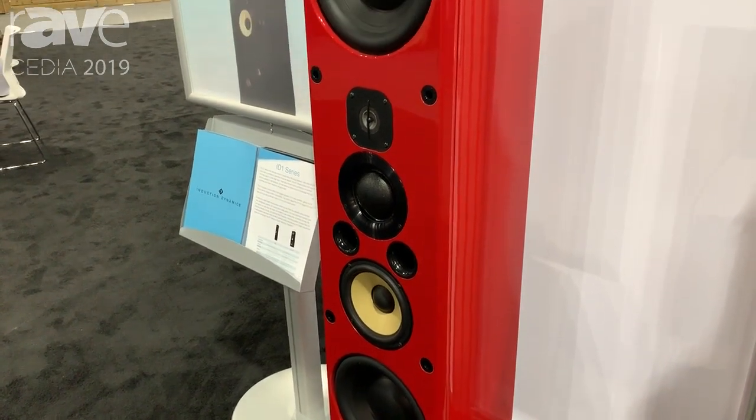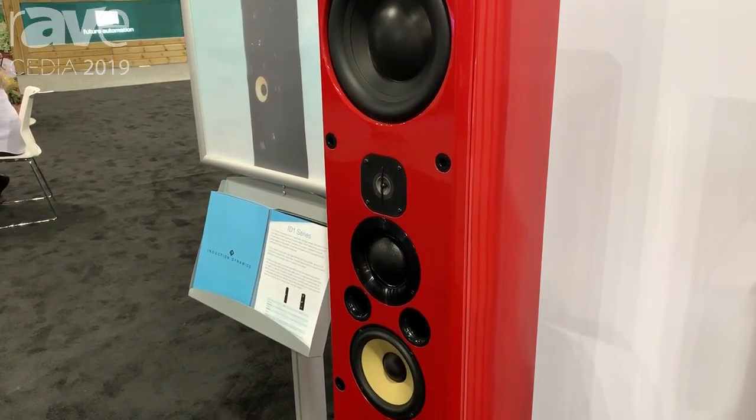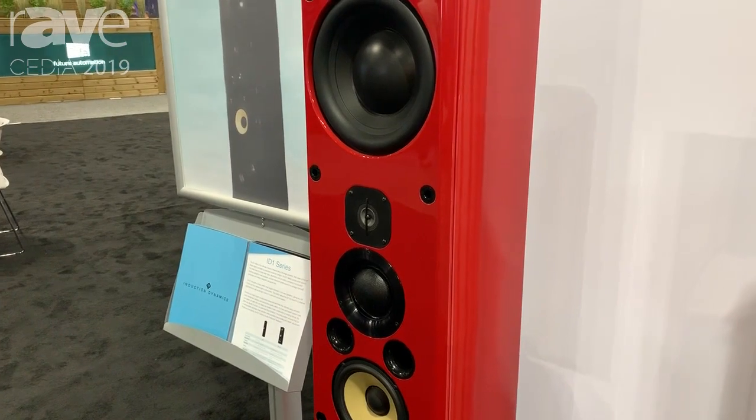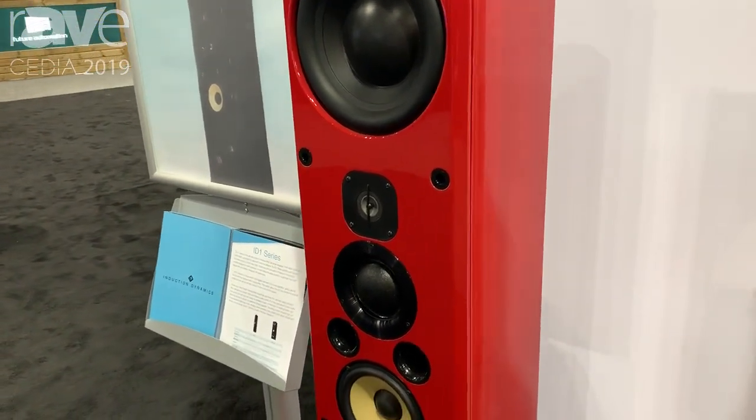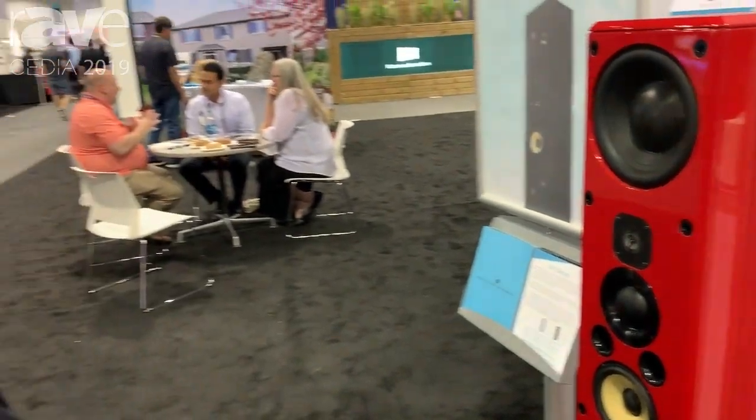All Induction Dynamics speakers come in any color that you want. We'll custom paint them. But they also come in on-wall and in-wall versions. So if you need high-end audio, we'll do it in almost any fit, finish, and format that you need. For more information, come visit InductionDynamics.com. Thank you.